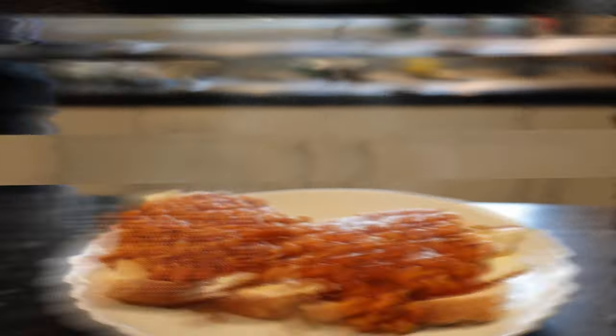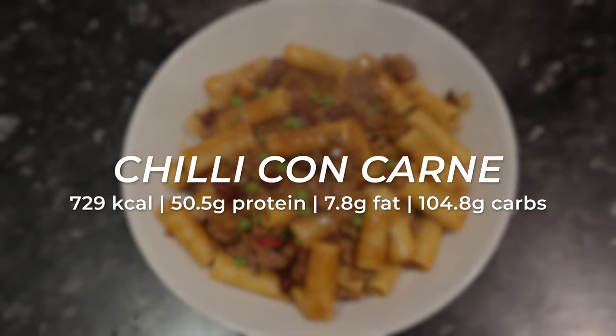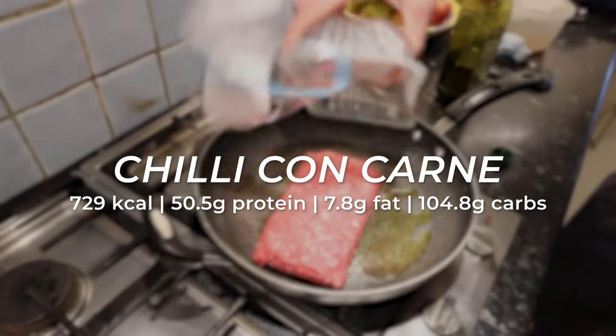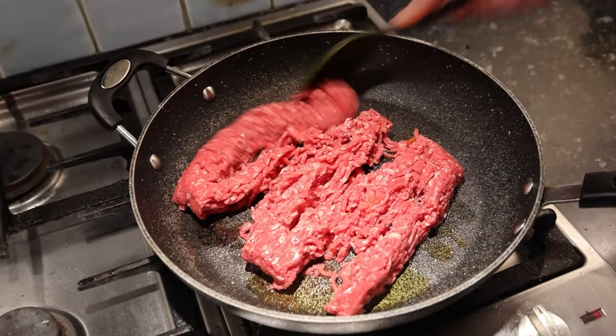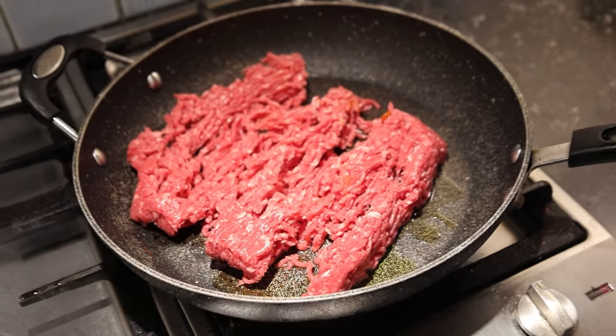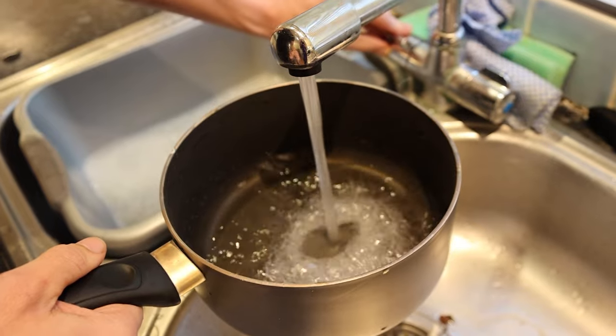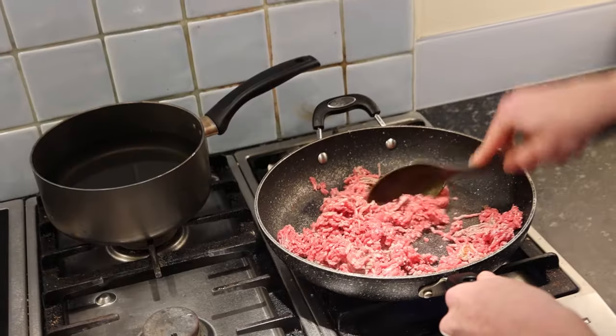There you have it — cheap, high in protein, and tasty, what more could you ask for? Next up we're going to make a chili mince pasta. This is basically an anabolic chili con carne but with pasta instead. Start by cooking the mince — I always get five to ten percent fat mince as I'm currently lean bulking, trying to keep my definition whilst putting on size.